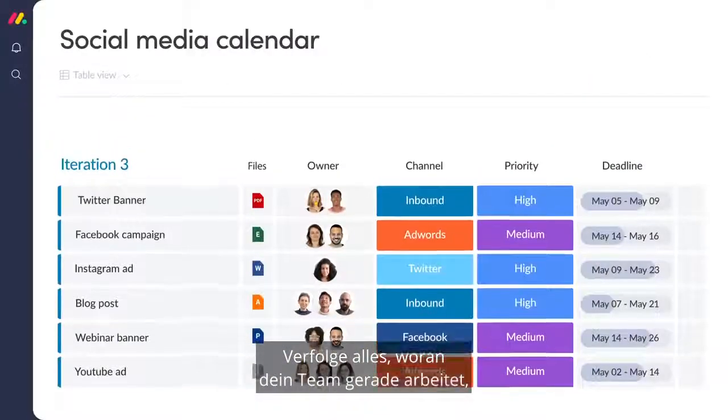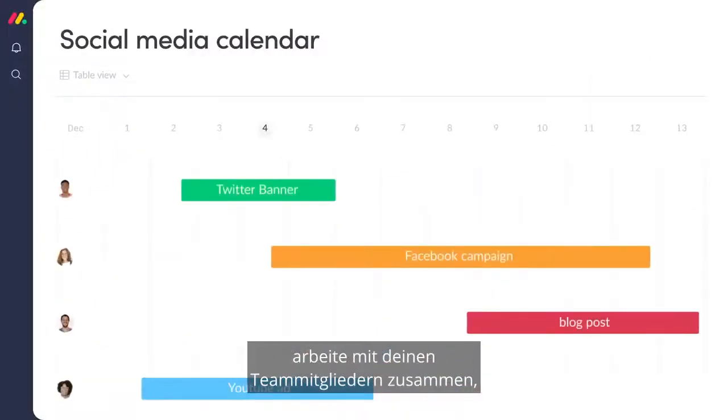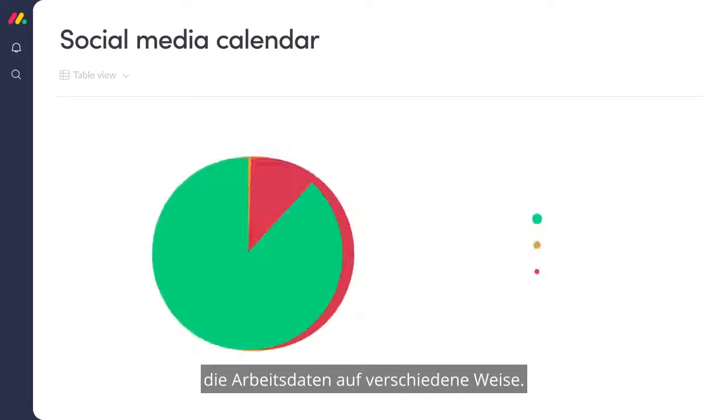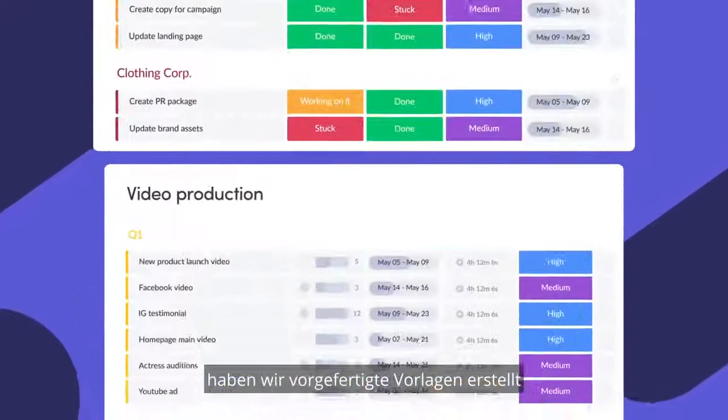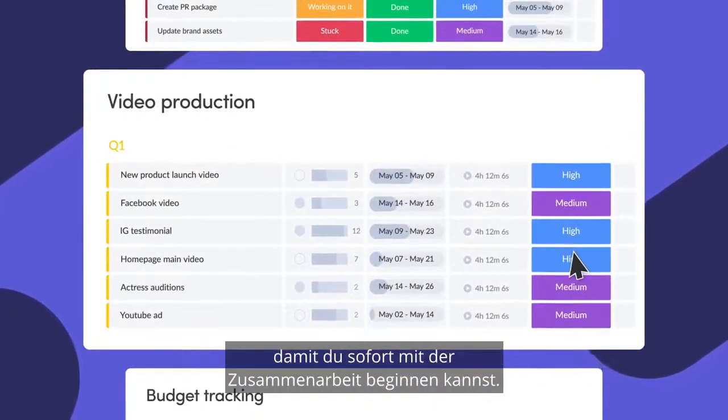Track everything your team is working on, collaborate with your teammates, and visualize your work data in different ways. To ensure you get off to a smooth start, we've created ready-made templates so you can start collaborating instantly.